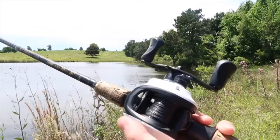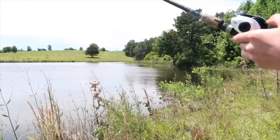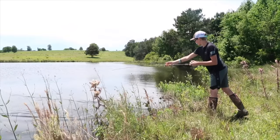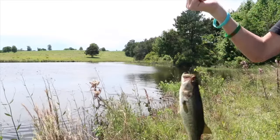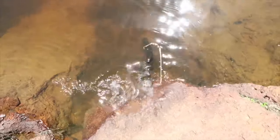All right guys, I'm getting bit on the crawfish right now. Look at him — he is taking off. Let him take it. He spat the crawfish. Just a little guy — a little one-and-a-half pounder — and this little dude choked the crawfish. There he goes.